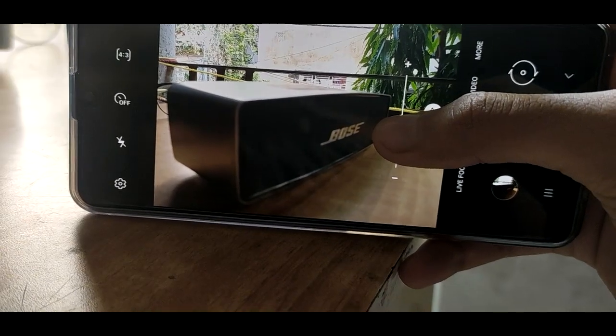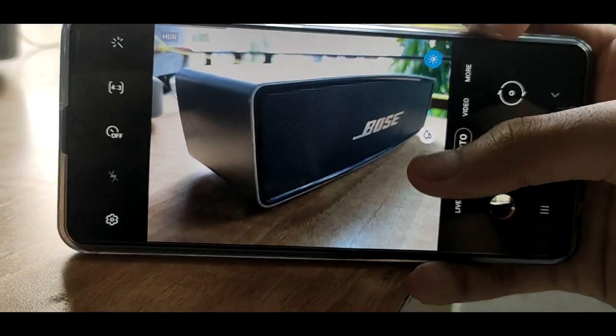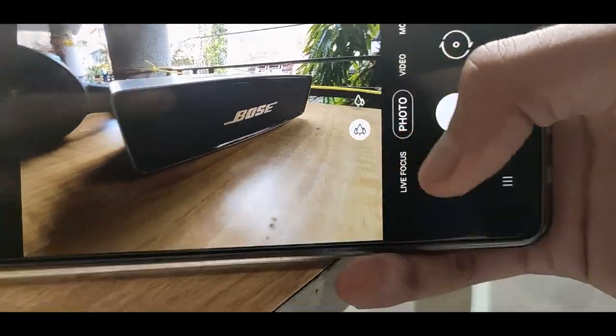The camera is really nice — the depth of the pics and sharpness we all want. Samsung's wide lens always amazes me, I think it's the best.